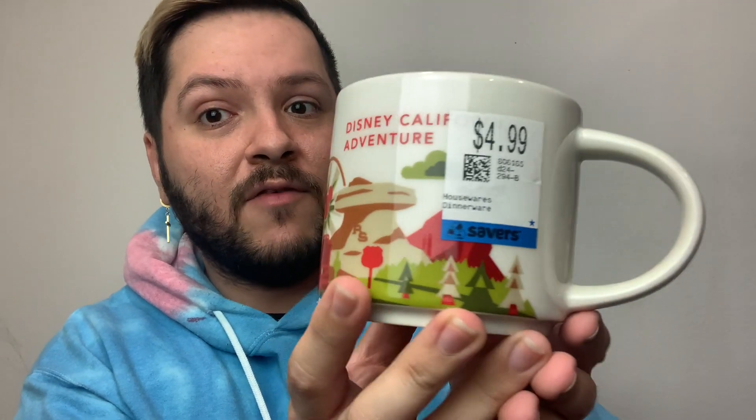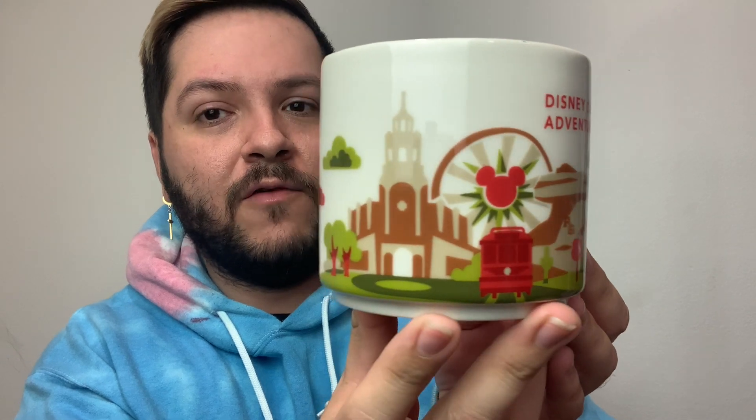I also come across a lot of Starbucks items at thrift stores — most of them are mugs. I absolutely fell in love with this one: it's the California Adventure Disney Parks mug, part of the Starbucks 'You Are Here' collection. This one was from Savers for four dollars and 99 cents, themed to California Adventure — the second theme park at Disneyland. There's no way this wasn't a steal. I think they cost close to 20 or 25 dollars at the parks, and I don't think they sell this design anymore since they bring out a new one each year. It's so adorable and you can't beat the price.